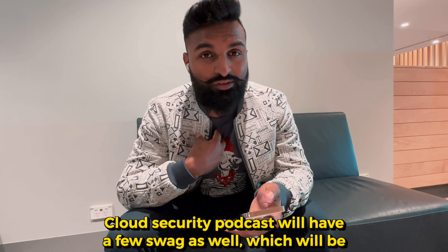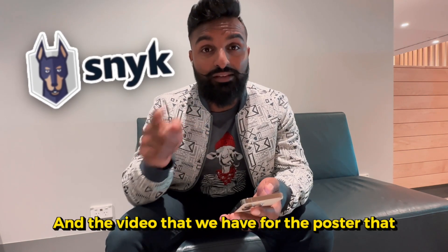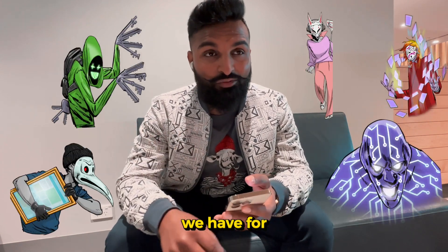By the way, talking about swag — the Cloud Security Podcast has a few swags as well, which should be available at Sneakfoot, who is also the sponsor of this video. I'll leave a link for it and the video we have for the poster for Cloud Security Valence — I'll leave a hint over there.